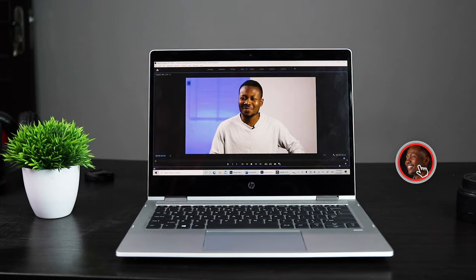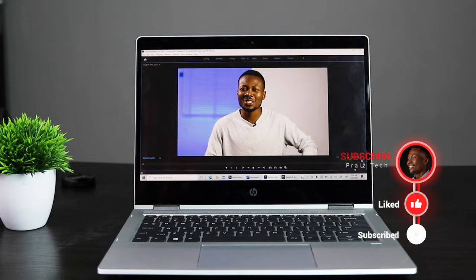So guys, that's the AMD Ryzen 3 — capable and yet underrated. Subscribe if you haven't, like and share this video, and don't forget to check out any one of my other videos on the screen right now. Thank you for watching and I'll see you in the next one. Peace!